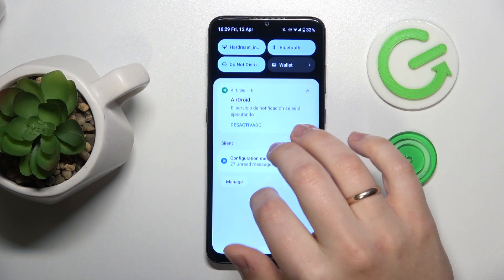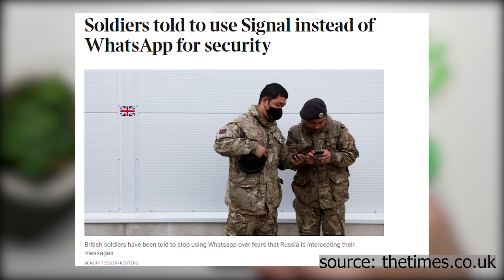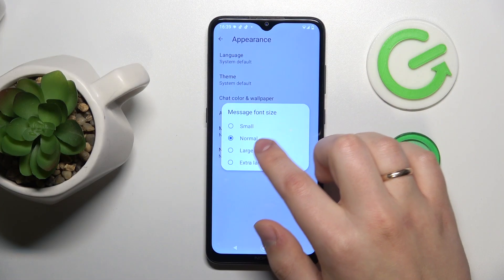Signal's encryption technology is trusted and used by WhatsApp and Facebook Messenger, and its non-profit status adds to its appeal. It's also worth mentioning that Signal is widely used among military personnel, which serves as an additional confirmation of its supreme encryption technology.